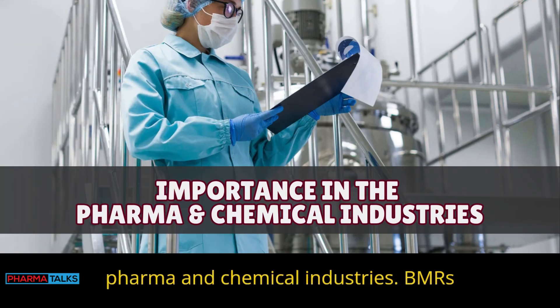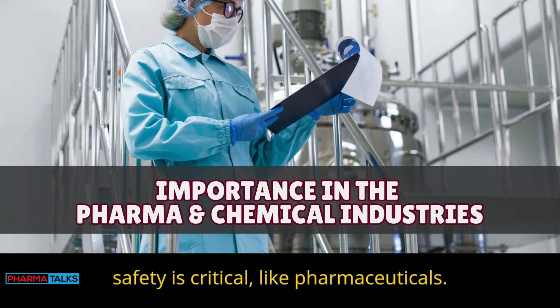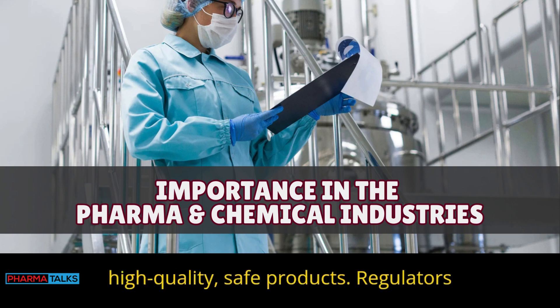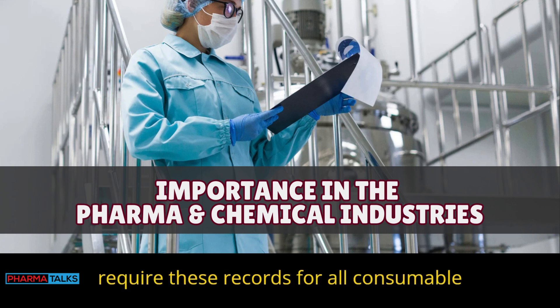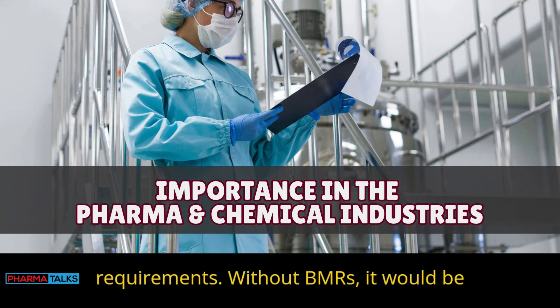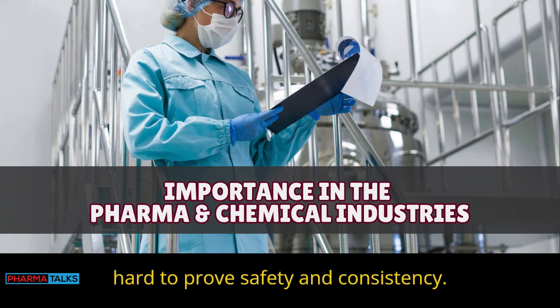BMRs are crucial in industries where product safety is critical, like pharmaceuticals. They document each step to ensure high-quality, safe products. Regulators require these records for all consumable or body care products. BMRs help companies show they follow all legal requirements. Without BMRs, it would be hard to prove safety and consistency.